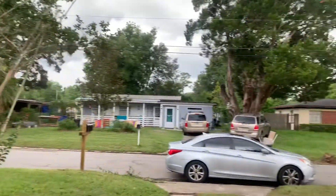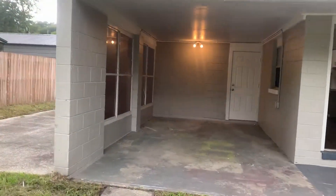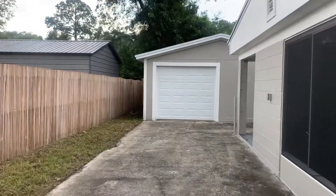Here we have a view of the street from the front of the home. Next we'll go ahead and take a look at the exterior of the property. This home does have a carport as well as a detached one-car garage.